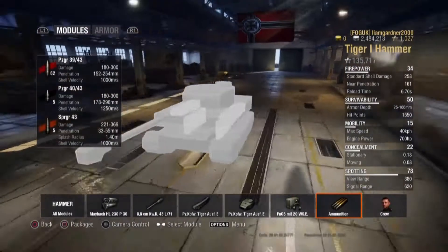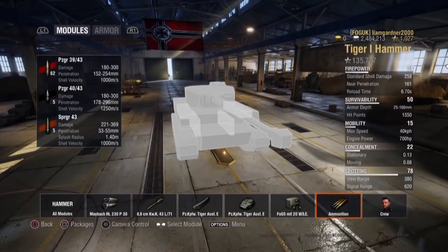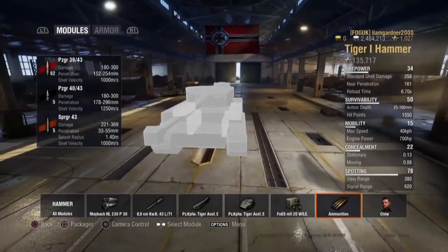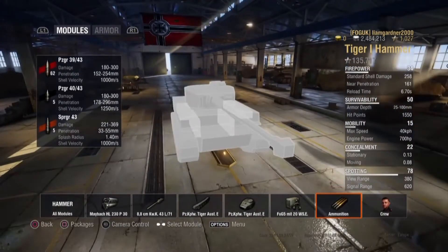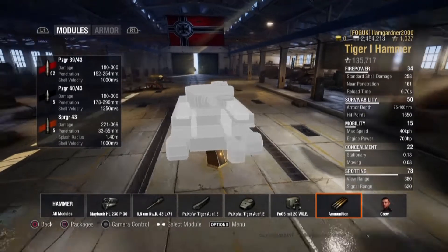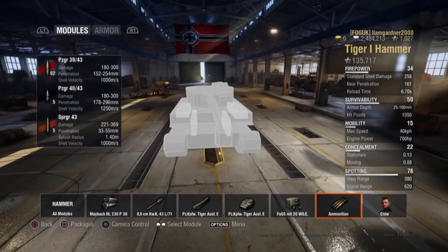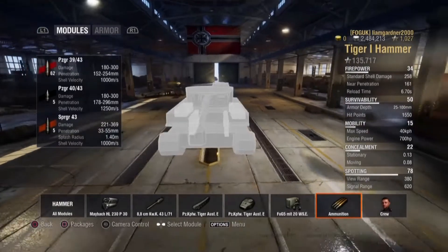It gets 3 ammo types. The PZGR39-43 has an alpha damage of 300 and a top penetration value of 254mm, with a shell velocity of 1000m per second.